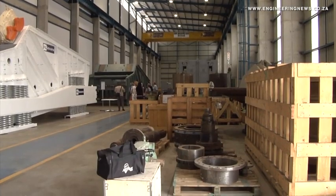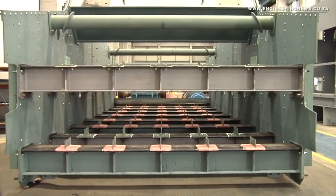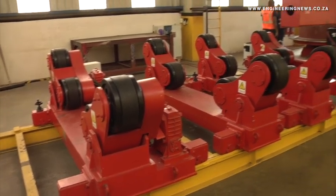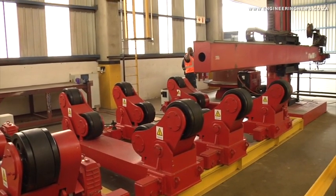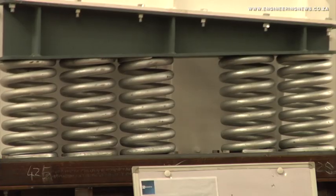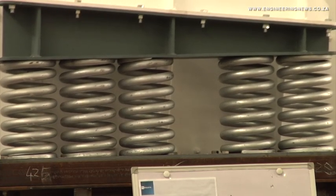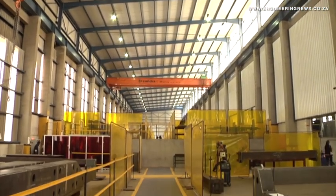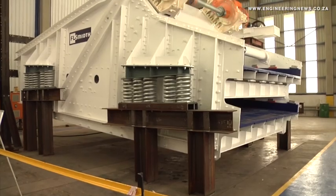We are acting in two industries — we act in cement, as well as in mining. Actually, we have been in South Africa since 1904, and that was an order from PBC, a cement company here in South Africa, for a cement mill. So the expertise that we have here is actually the productivity improvement on the whole cement line, as well as on all mineral processing.